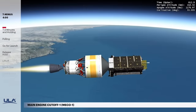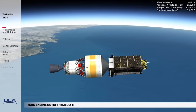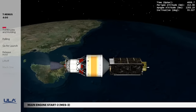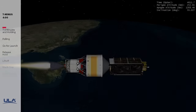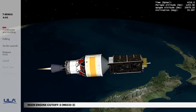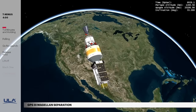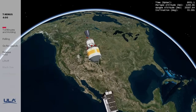Thirteen and a half minutes into flight, cutoff of the main engine, or MECO-1, occurs. The mission now enters a 53-minute coast phase. One hour, 6 minutes, and 47 seconds after liftoff, the engine is restarted for a second burn. Approximately 3 and a half minutes later, the second main engine cutoff occurs. At 1 hour, 55 minutes, 26 seconds, the second stage releases the GPS-3 Magellan satellite from the Air Force's Space and Missile Systems Center.